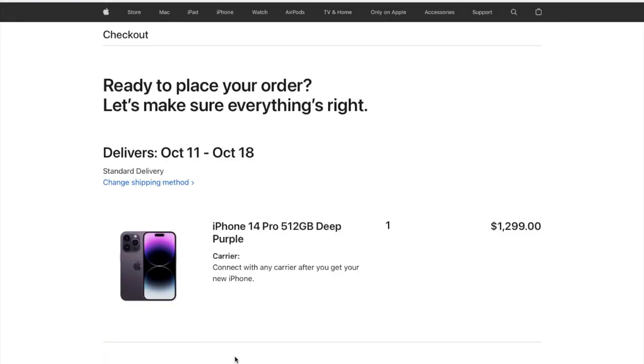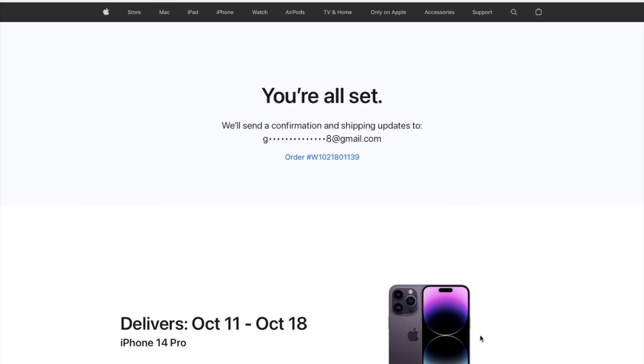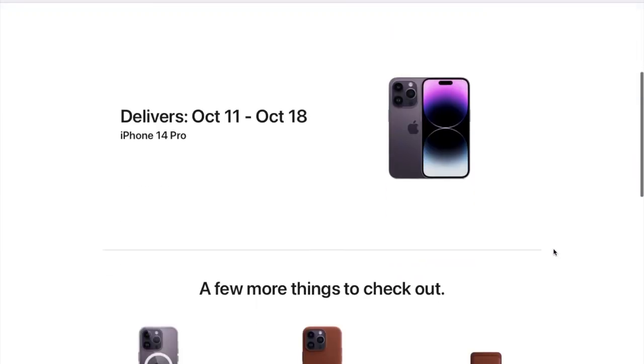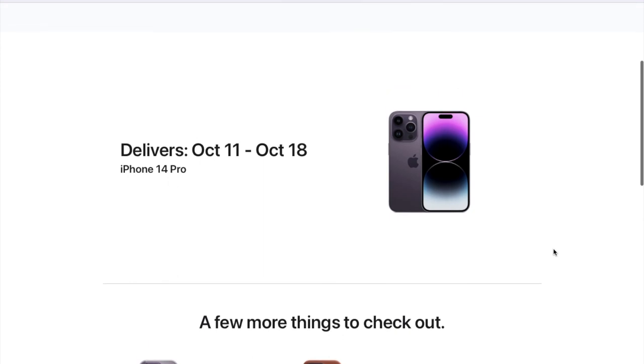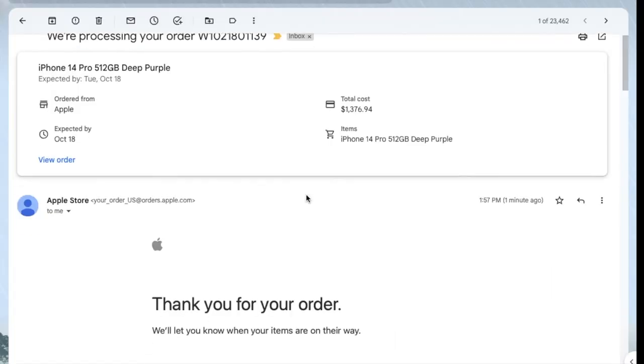Let's place the order. Finally, the iPhone 14 Pro has been ordered! We will get a confirmation email from Apple. Let's check the email — the delivery date will be between October 11th and October 18th. Yes, we have finally got the email too. It says the expected delivery date is October 18th.